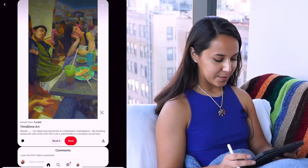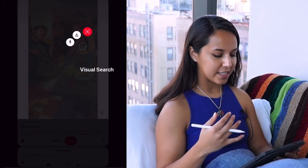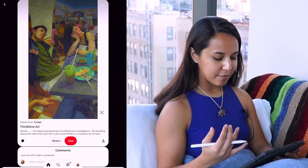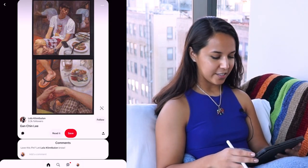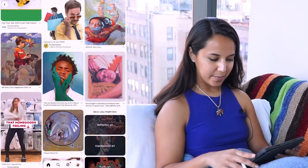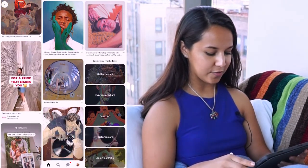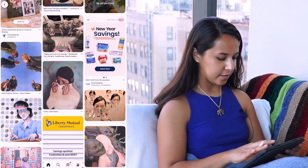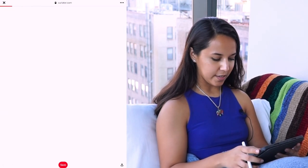I am really drawn to this painting — things that have people, things that kind of depict stories or life. I think I'm going to save this. Some pieces are interesting but I don't love them, so I'm only going to include things I'm really excited about. Oh, this is so cool — I love the perspective in this. I'm going to go ahead and save that.